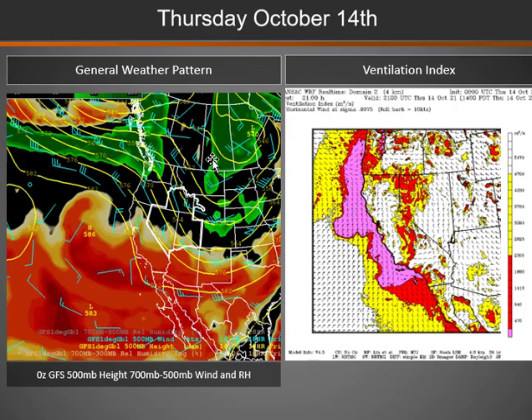So later today, that storm system moves into the Rockies and we will see improving conditions across the Great Basin, but still cool northwesterly flow over much of the region. We will have good dispersion, especially over the eastern two-thirds of the Great Basin.